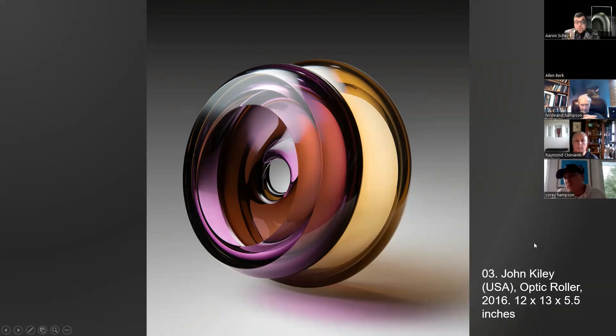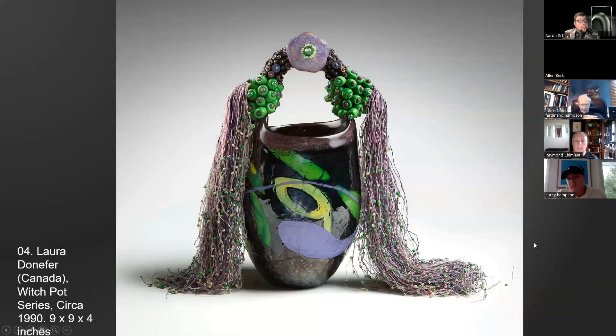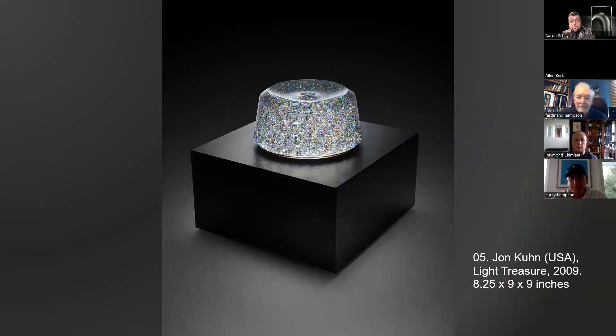Laura Donifer is a historic artist many know for her witch pot series. This piece from the 1990s is an earlier work with beautiful pastels and greens. Her work is quite rare right now as she's currently spending time with her mother and not working, so this is a great piece to have. We have two pieces in the gallery that are new but people love her work at auction.